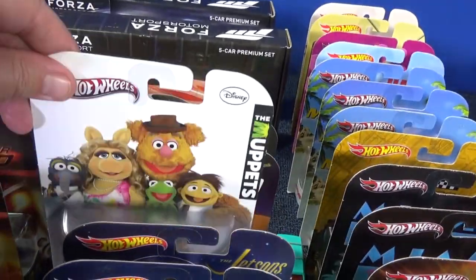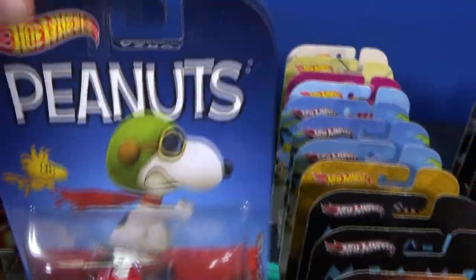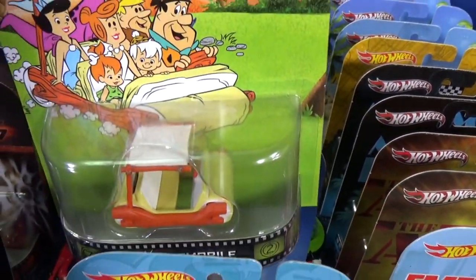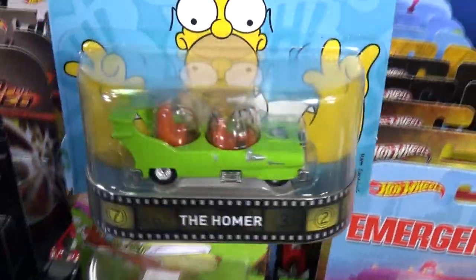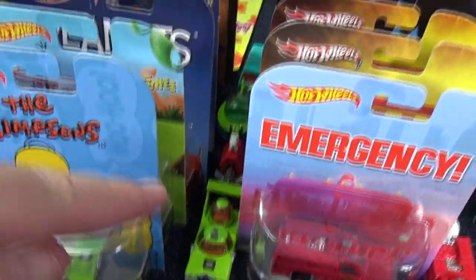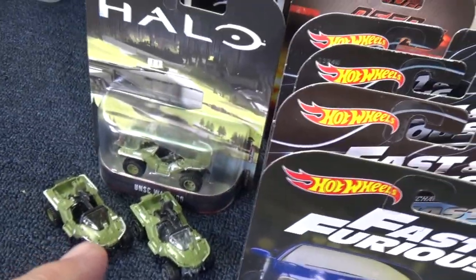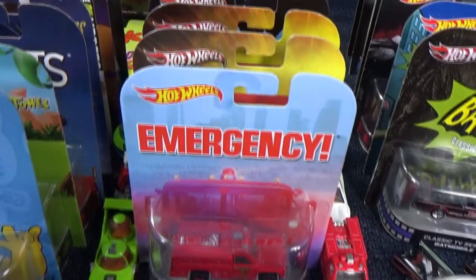Scooby-Doo, Muppets, Jetsons, and Peanuts — what's up, Snoopy? Talking about cartoons, we have the Flintstones Flintmobile and the Simpsons Homermobile. What a cool piece of die-cast history. Some of them I've opened up — you can see the cars down the aisle. In a minute I'll be able to show you close-ups of the cars I've opened up.